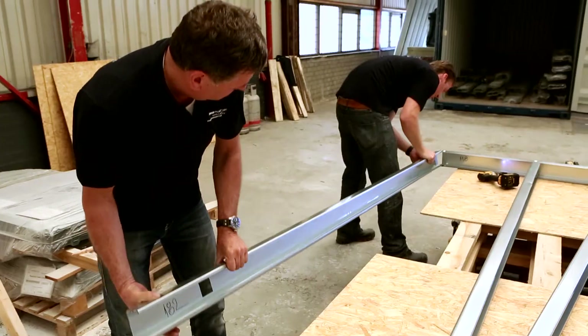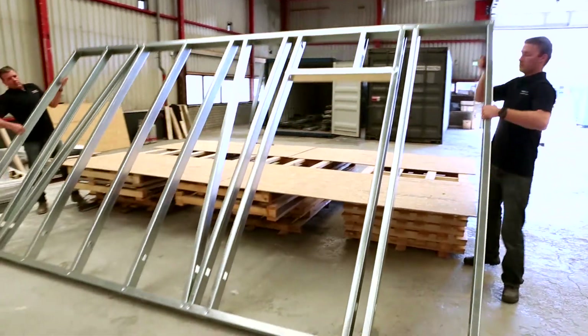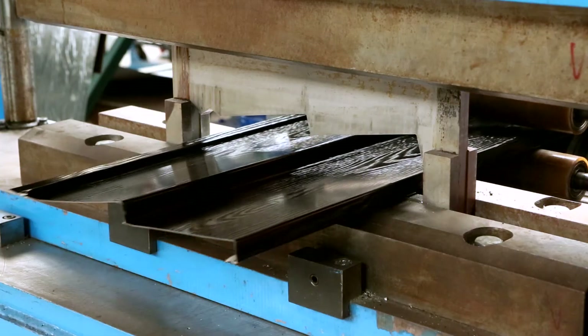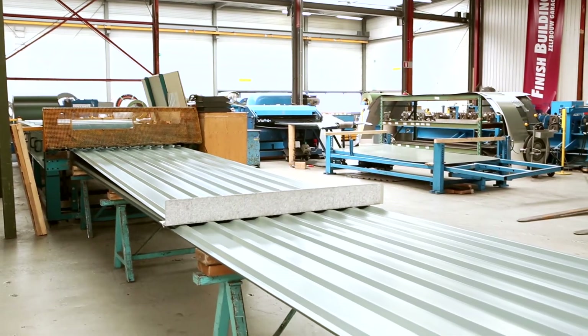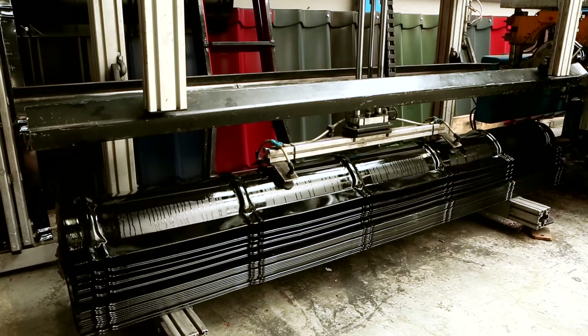Lightweight galvanized steel studs form the framework of the house, and the exterior cladding is made from PVC-coated steel sheets that won't need maintenance for up to 30 years.